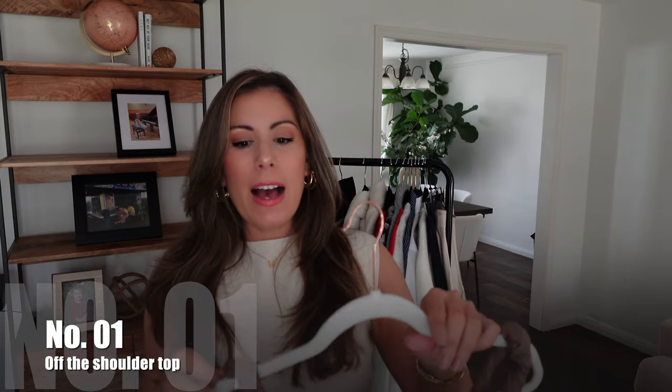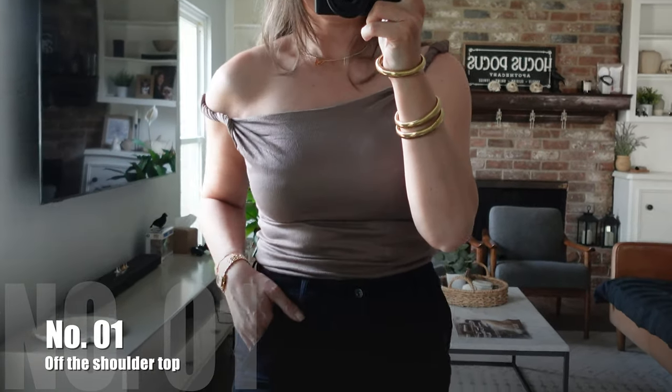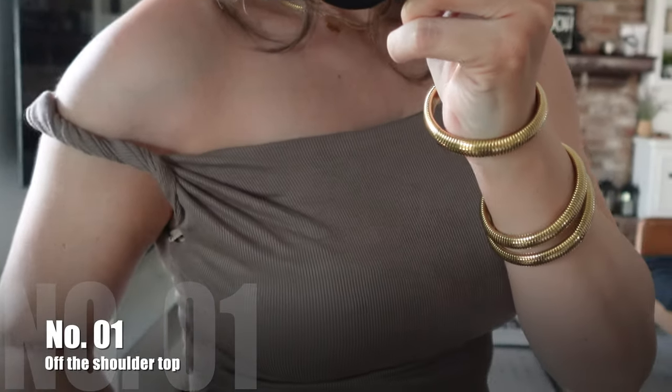My first item is this off-the-shoulder top. I've seen this a lot and really wanted to try it — off-the-shoulder tops can just be so sexy. When I saw this one I immediately added it to cart. It comes in 11 colors, sizes small to XL. I got it in a size medium and I think it fits perfectly. If you're new to my channel, I have all my sizing information down below so you can compare.